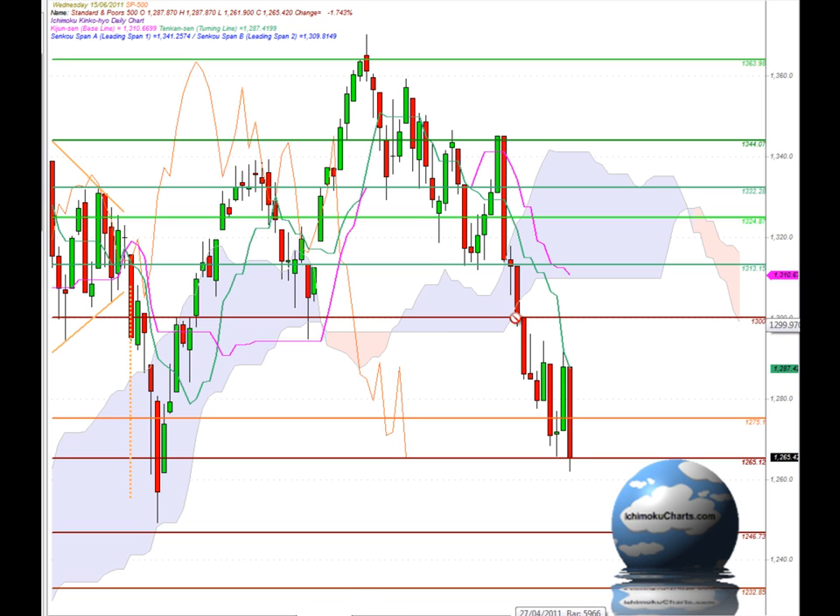So that confirms this bearish breakout that we had down below the Kumo. The market is also trading down below the Kijunsen and Tenkinsen, and that denotes the market being bearish in the medium-term and fast-term timeframes. Both of those indicators are pointing down fairly sharply as well, reflecting the strong downside momentum that we have in this market at the moment.